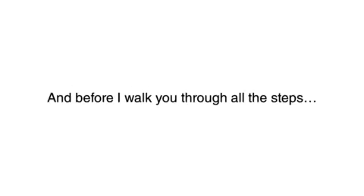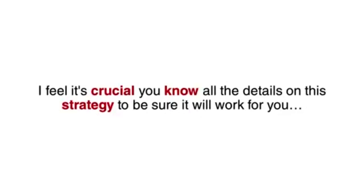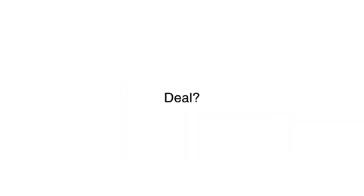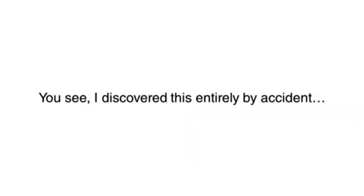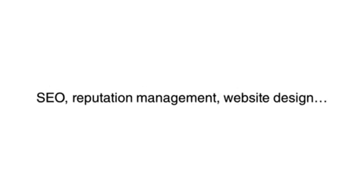Before I walk you through all the steps, I want to tell you the quick story on how I came to discover this method, because I feel it's crucial you know all the details on this strategy to be sure it works for you. You see, I discovered this entirely by accident. For the last 10 years, I've been working with restaurants as a consultant, providing them with SEO, reputation management, and website design — really anything that can bring more patrons through the doors.